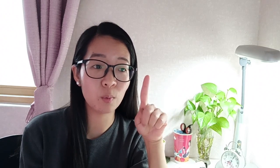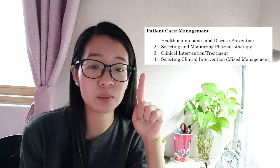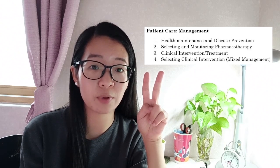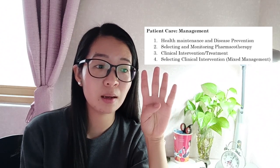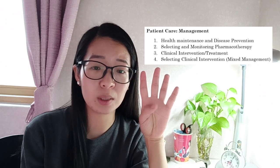These four topics are: one, health management and disease prevention; two, selecting and monitoring pharmacotherapy; three, clinical intervention and treatment; and four, selecting clinical intervention — mixed management. If you want to know even further what these exactly mean, check the PDF link I provide below, provided by usmle.org.